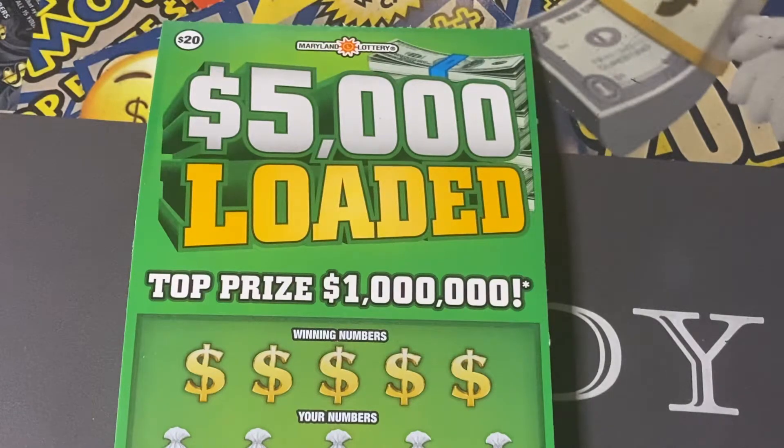Now, this is basically a match game. We're also looking for a coin. If you find one, or if we find one, basically you win whatever's underneath or beneath that coin. Or if we get a stack of money, we instantly win $5,000. Let's look for the stack of money. But first, we do have to scratch the numbers. So here we go!